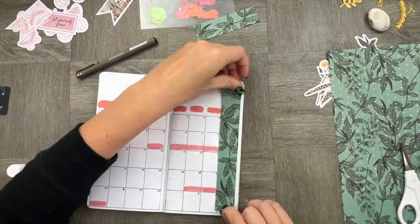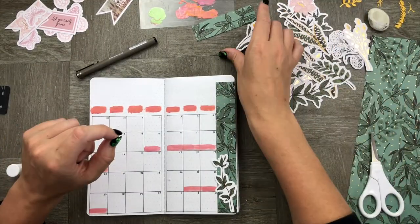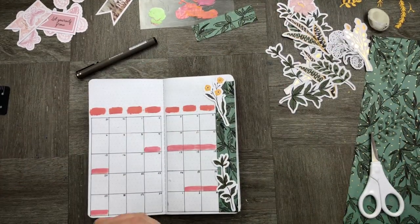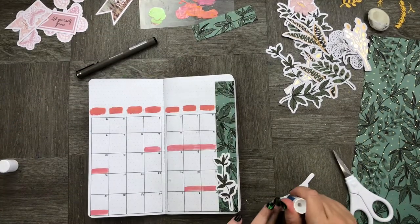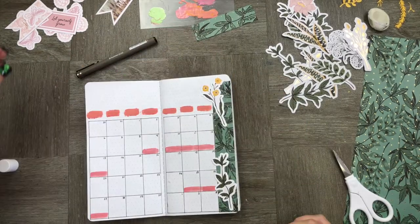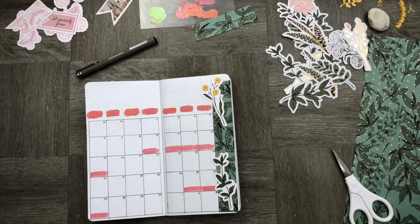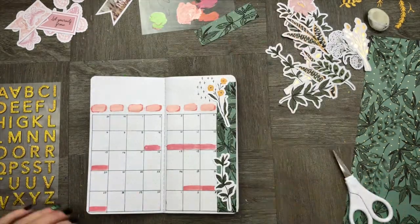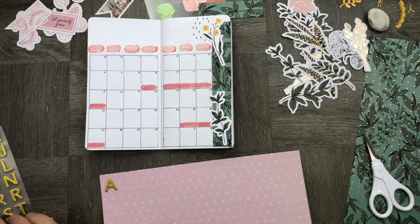Once I added some embellishments and some strips of paper down the side — also from the Secret Garden range — I added in the April wording where I used the April from the gold chipboard stickers and put them on some of the pink paint and then stuck it in. This made a really cute effect at the top and it was really simple to do.